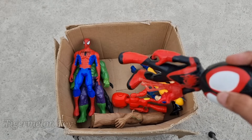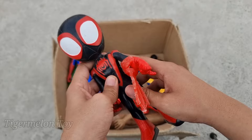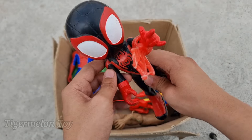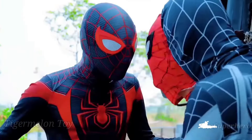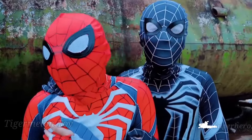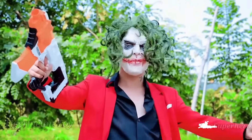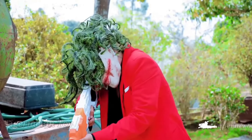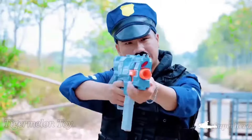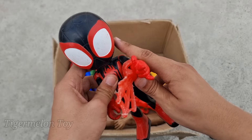Now who is this one right here guys? Oh wow, look at his very cool red and black color suit and very cool webs. He's very cool — he's from Spider-Verse, and he's the amazing Spider-Man Miles Morales! Wow, the amazing Spider-Man Miles Morales is a very cool superhero — look at his very cool webs!